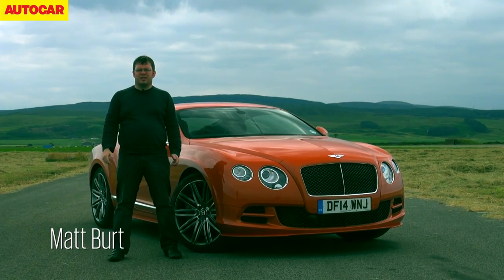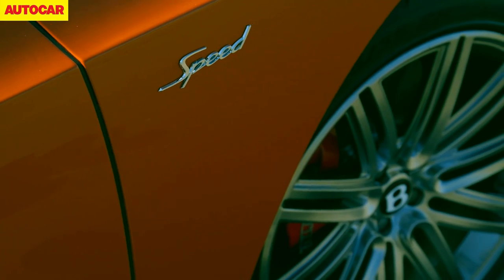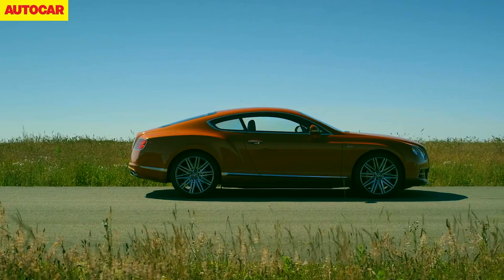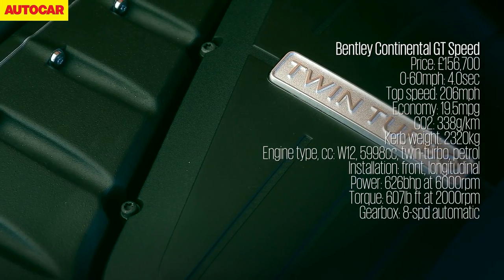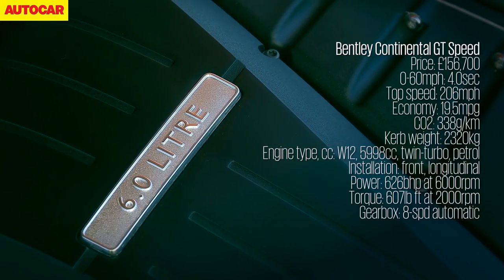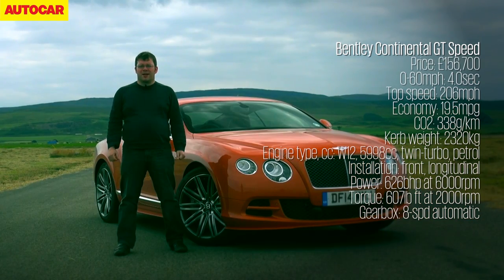This is the Bentley Continental GT Speed, the flagship in Bentley's range of Grand Tourers. It costs £156,700 and is powered by a 6-litre W12 engine that's built at Bentley's Crewe factory. Bentley says this car is capable of doing 206mph at top speed, and we're about to find out whether we can match that.